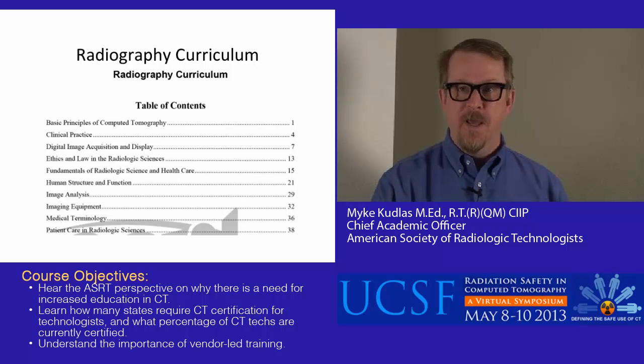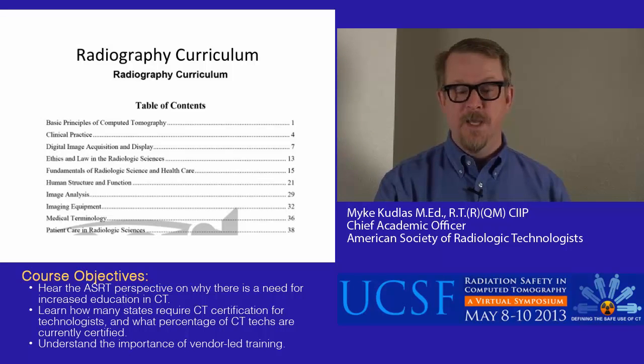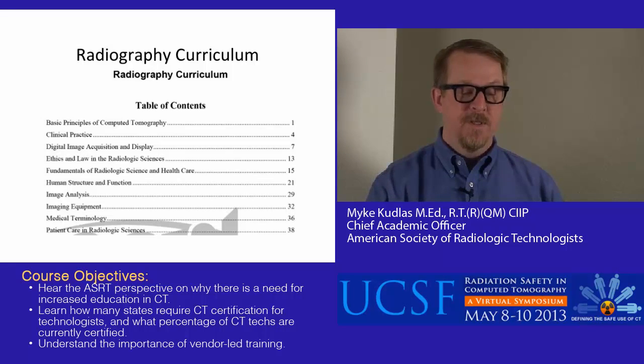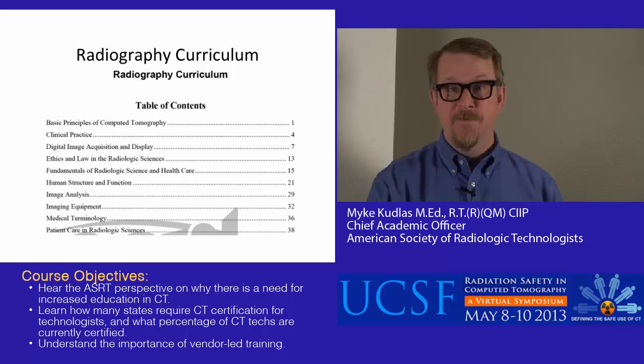The radiography curriculum that we currently have has a very small component of computed tomography content in it. In other countries — Canada and Great Britain are probably the most prominent — CT is considered a core part of their entry-level curriculum, so when somebody graduates from one of those programs, they're prepared to do CT. In our curriculum, we try to give a little foundational knowledge in CT, but by no means is a new graduate prepared to start working in a CT department immediately. This is just the table of contents, but you can see there are only three pages concerned with the basic principles of computed tomography.